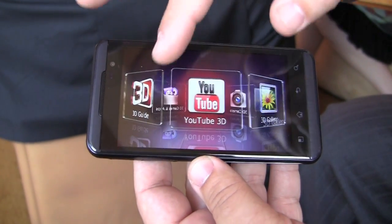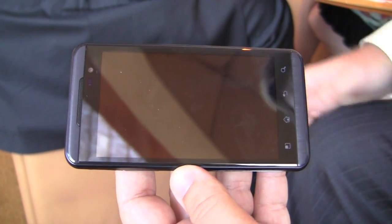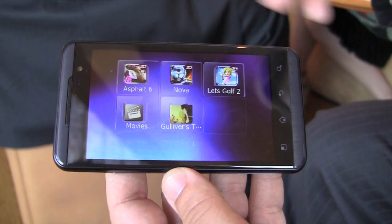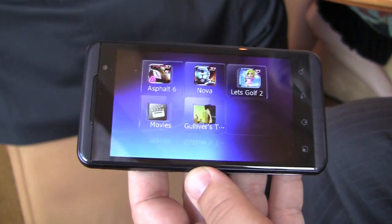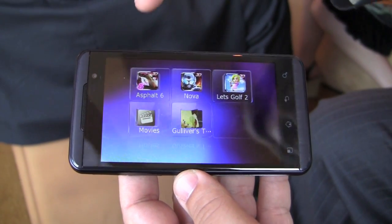It's something LG and YouTube have been working with. There are also a couple of preloaded games and apps on here. It's a chicken-egg scenario — you've got to build a 3D phone for people to build the apps, and people need the apps to want the phone, but I think the ecosystem is going to start growing together.